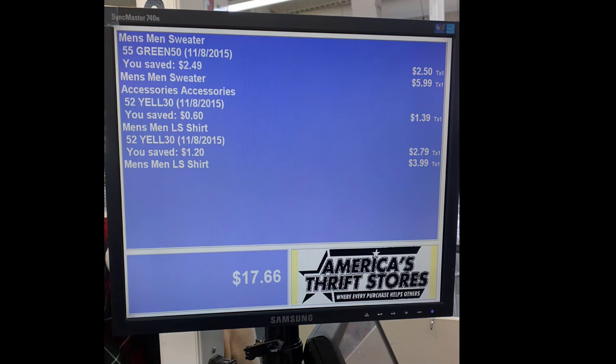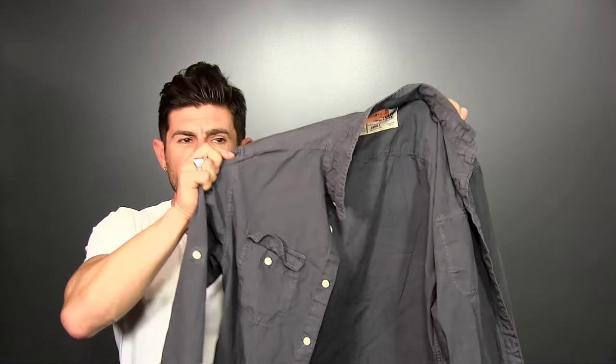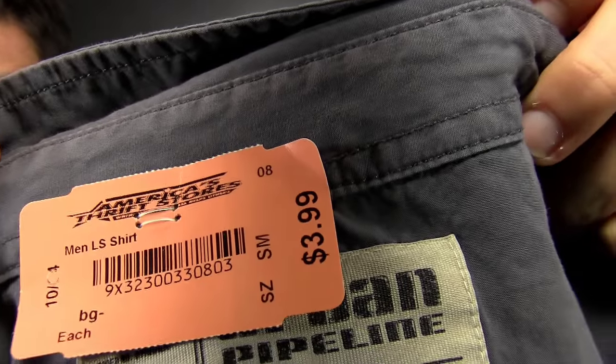Gentlemen, I hit the thrifting jackpot. Seriously, I can't wait to get back to the office and show you what I got. Total cost of this little excursion: $17.66. This is what $17.66 looks like. Let's see what it looks like when I try it on. The first item is a nice casual double-pocket slate gray button-up. Price tag — wait for it — $3.99.